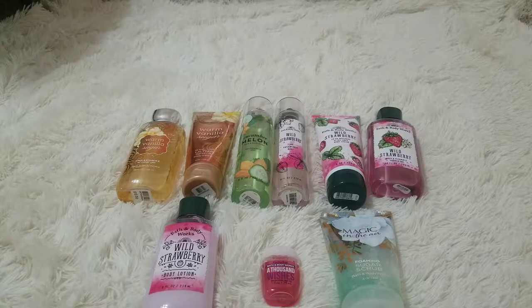Hey everybody, so today I'm going to be doing a Bath and Body Works collection, so let's get started.